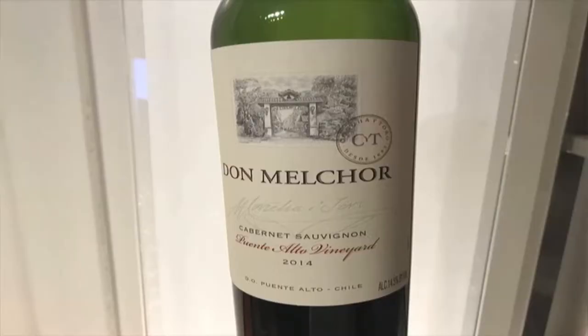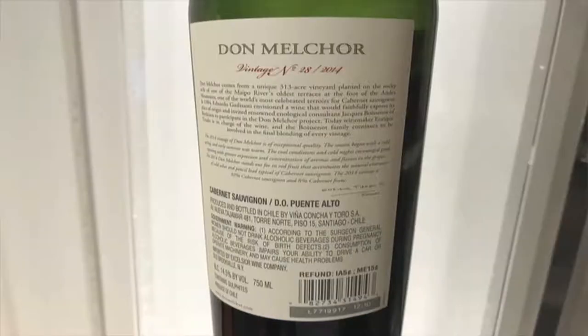This front label shows that this is Puente Alto Vineyard, which is also the DOC known by the same name, and 14.5% ABV. Here's the back label — this is a 92% Cabernet Sauvignon.